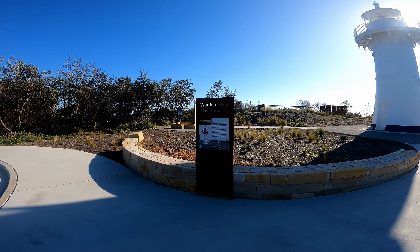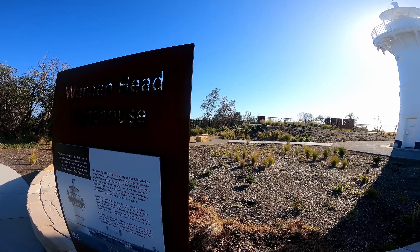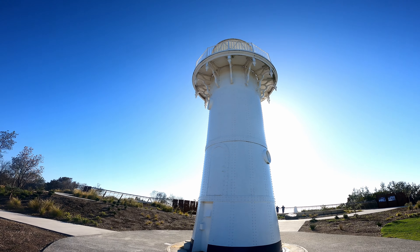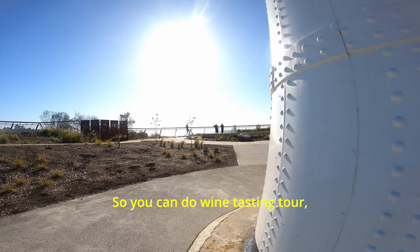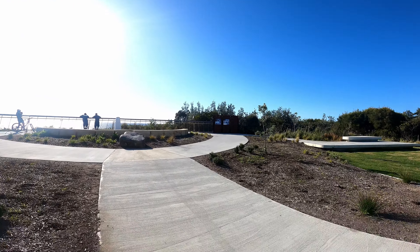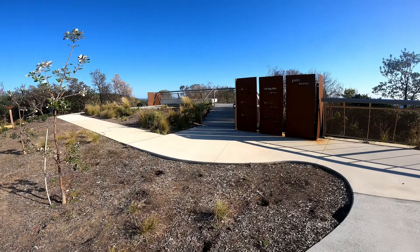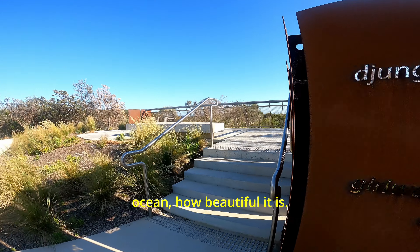I noticed a few minutes ago about 25 people were doing cycling and they made a U-turn in the circle here. Around this town they do a lot of wine — there are a lot of wineries so you can do wine tasting. You can also do whale watching out on the ocean, hire a boat, or just enjoy and relax in the park. From this lighthouse you can see the sunset and look at how beautiful the ocean is.